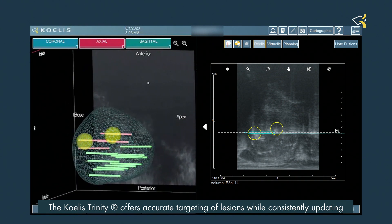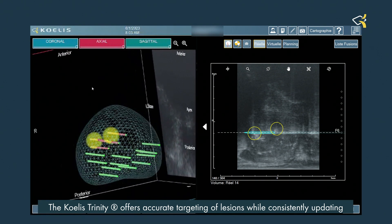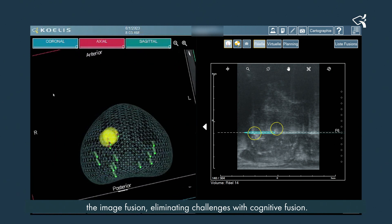The Coeli Trinity offers accurate targeting of the lesion while consistently updating the image fusion, eliminating challenges with cognitive fusion.